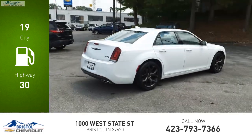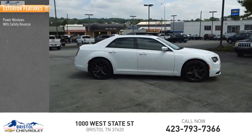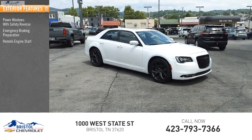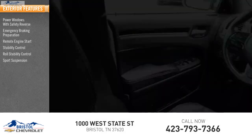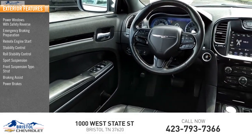Here are some of this vehicle's great options: power windows with safety reverse, emergency braking preparation, remote engine start, stability control, roll stability control, sports suspension, front suspension type strut, braking assist, and power brakes.